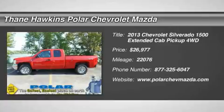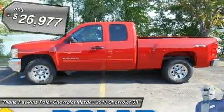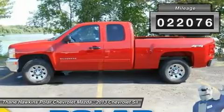The 2013 Chevy Silverado 1500. The Chevy Silverado 1500 has the lowest cost of ownership of any full-size pickup and it's priced below $30,000. This vehicle has less than 25,000 miles.